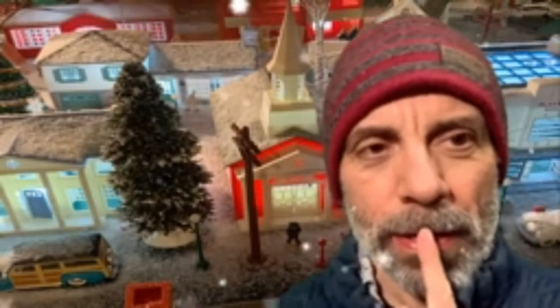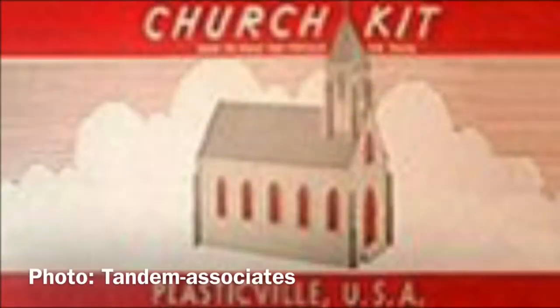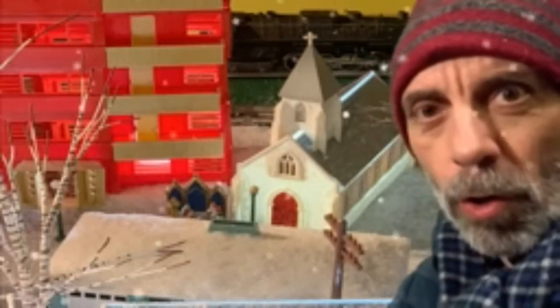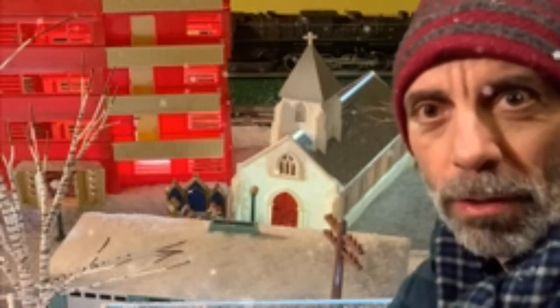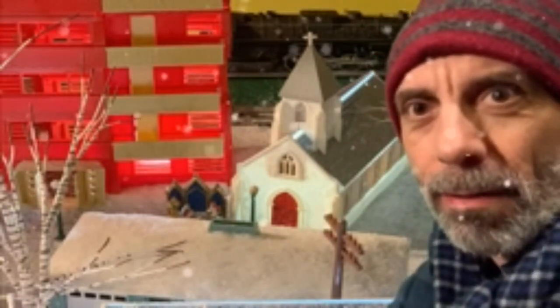Our next stop is the Parish Church. I think the best way to get there would be to take the trolley — it goes right by it. And then we'll take the trolley from there also over to the country church, and that'll cover all four churches or five. Here we are at the Parish Church, which you see right here. According to the Tandem site, it is the most common of all the churches in Plasticville, originally issued in 1953. It's a kind of impressive structure.